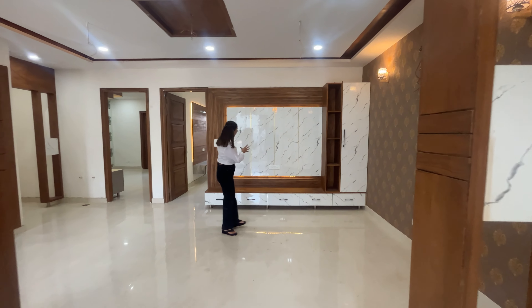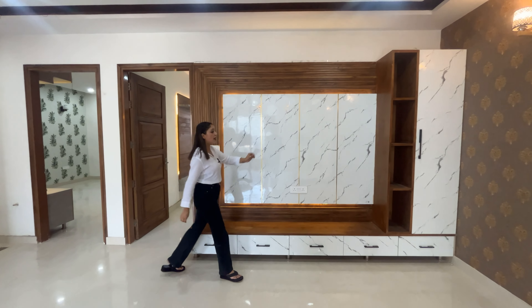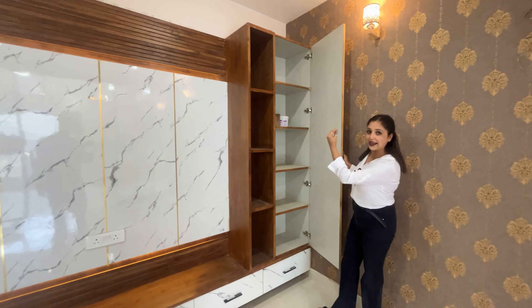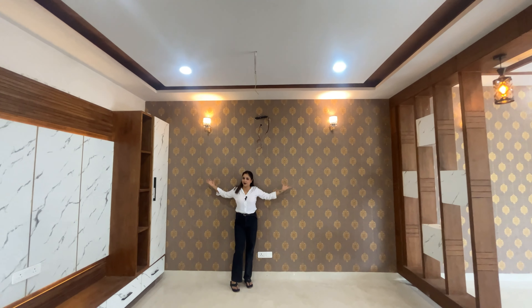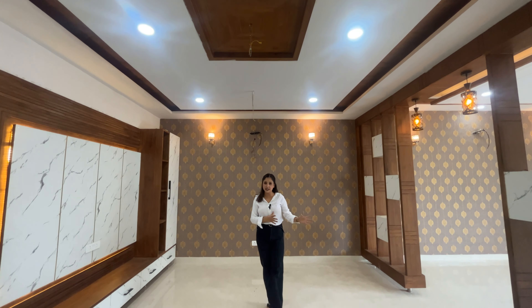We go to the dining and drawing area where we will install our table. We have a large LED panel with profile light. On the back side there is wallpaper and a lamp to attract attention. What we need in the house is a good space.